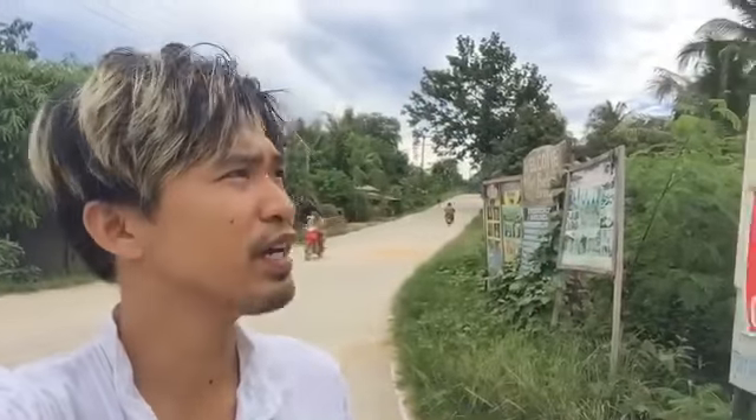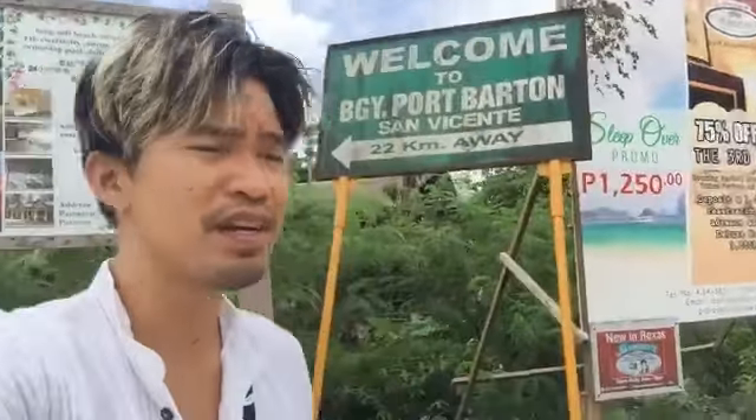Hello MegaTrippers and friends of AmonTours. Welcome to this intersection in Rojas - this is the access going to Port Barton. Port Barton is a barangay and part of the town of San Vicente. It's about 22 kilometers away from here, about an hour ride, and part of this road going to Port Barton is rough.